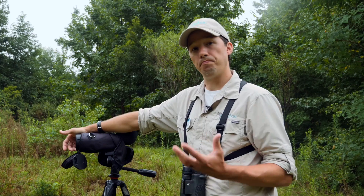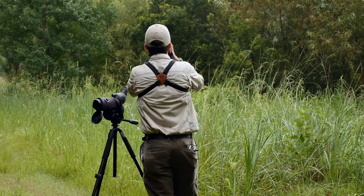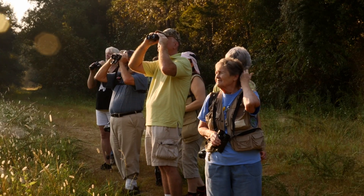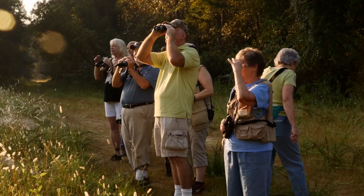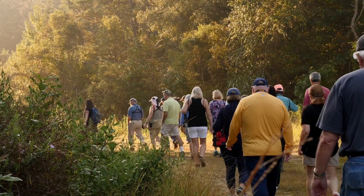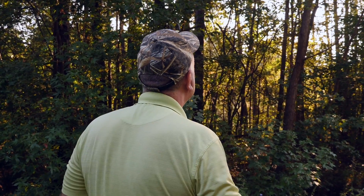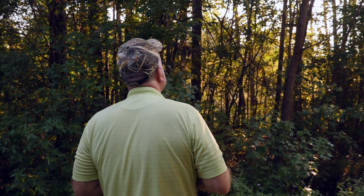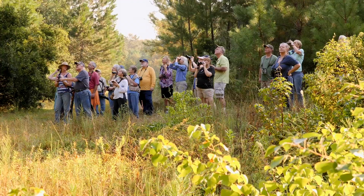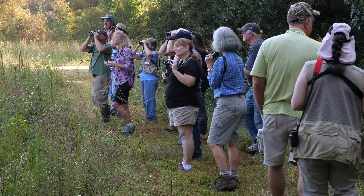Thank you for joining us today. We've found over a hundred species so far, so it's a very bird-rich place — this is a great park, a really nice little spot. We started a fall series and a spring series; the spring series was the first set we did and we did two walks here. There's me and about three other guides that take turns doing different locations. We've got a full schedule on the website and on Facebook.